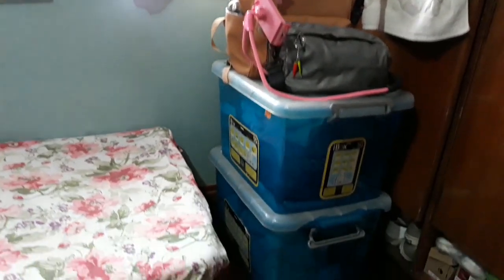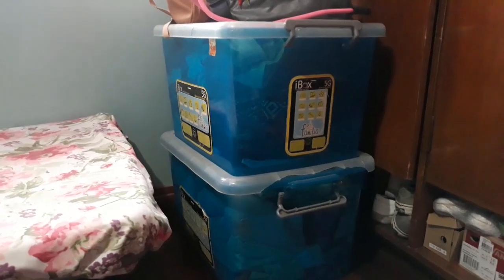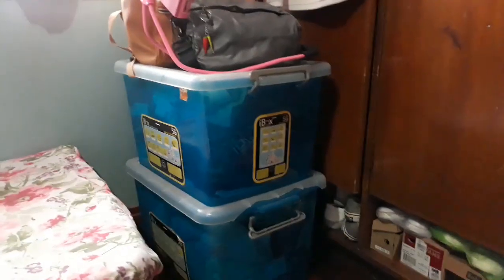Nandito naman sa side na to yung dalawa ko pang storage box. Sira-sira na rin yung pinaka-takip niya kasi sobrang tagal na yan sa akin — like ilang taon na yan sa akin.